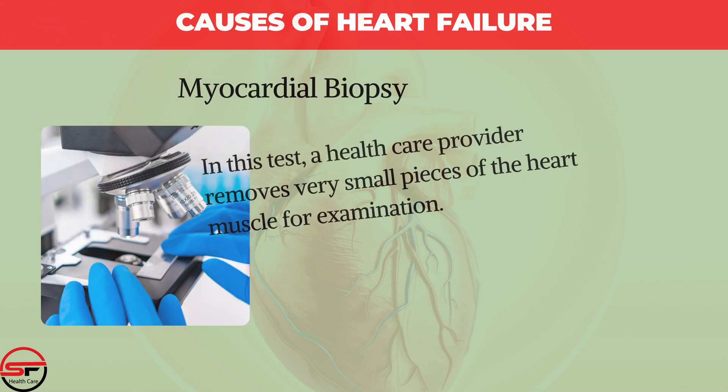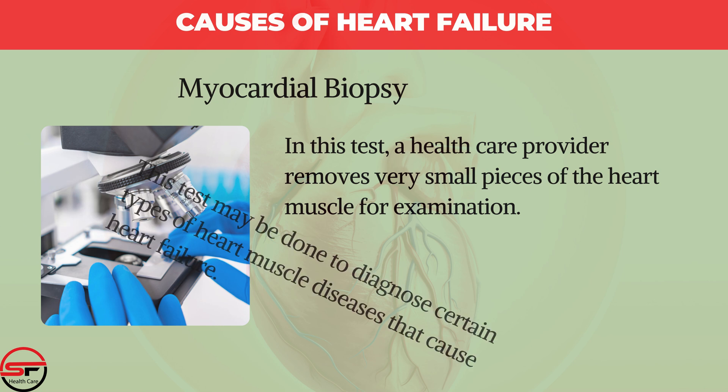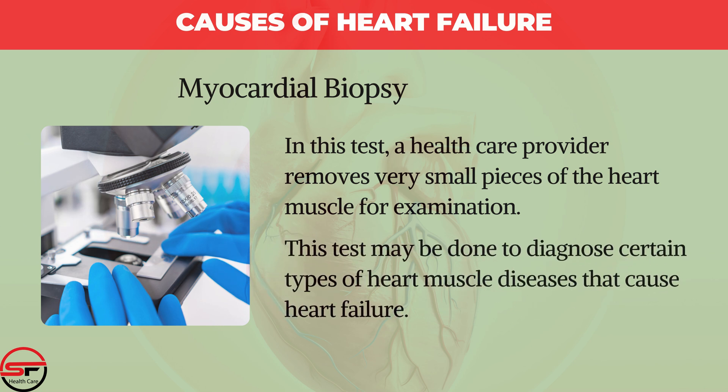Myocardial Biopsy: In this test, a healthcare provider removes very small pieces of heart muscle for examination. This test may be done to diagnose certain types of heart muscle disease that cause heart failure.